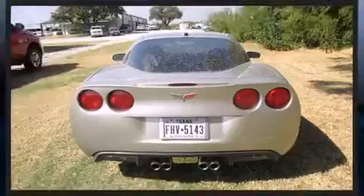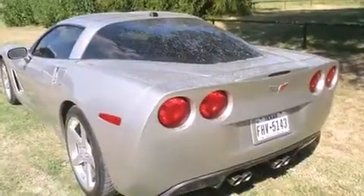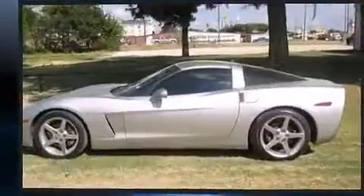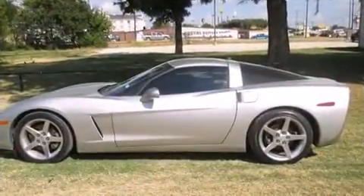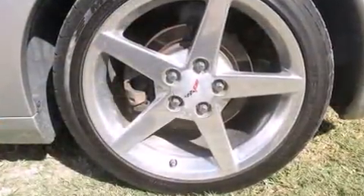It distinguishes itself from the competition with features such as a trip computer, remote keyless entry, and much more. Features such as automatic climate control and leather upholstery prove that economical transportation does not need to be sparsely equipped.